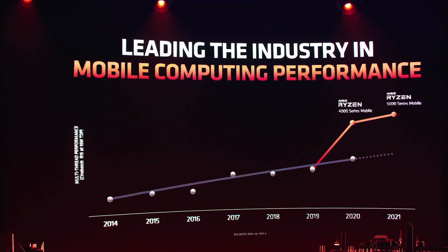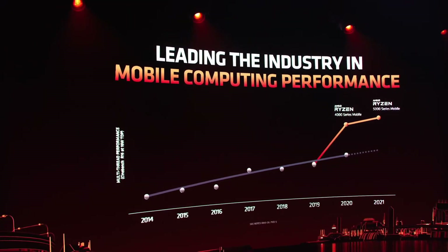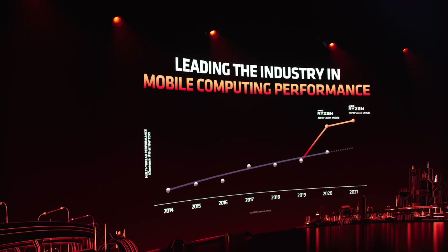And we continue that new performance trajectory in 2021 with our Ryzen 5000 series mobile processors. You can expect to do more, to be more productive, and to have more immersive gaming experiences with a notebook powered by our new Ryzen mobile processors.